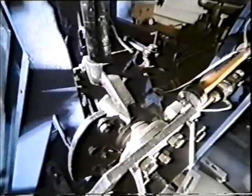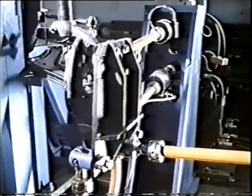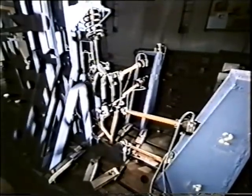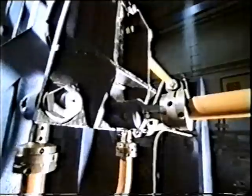The McPherson front axle is a very large part of the car, showing triangular lower wishbones and telescopic struts built together with the shock absorbers. Again, a most important, if not vital, part of the automobile when safety and comfort are concerned.